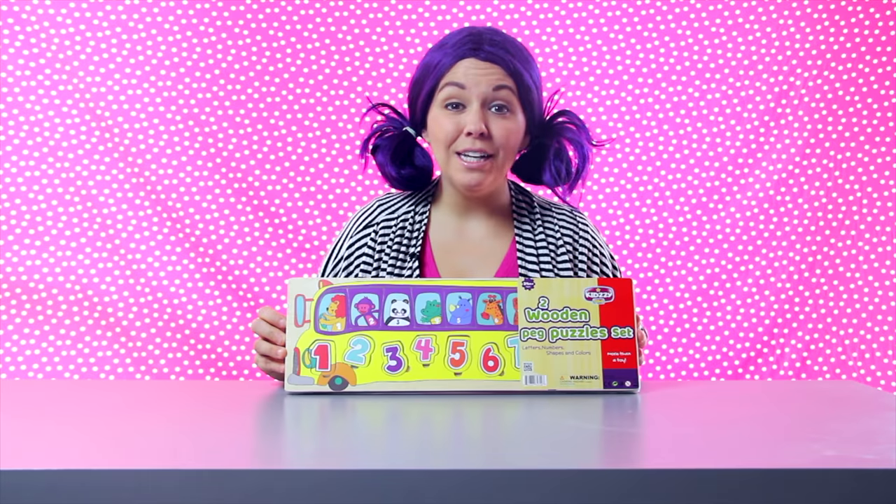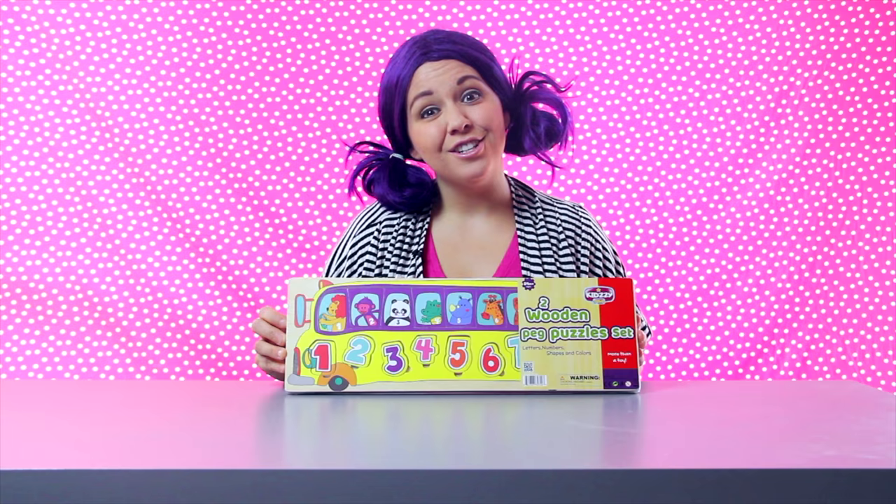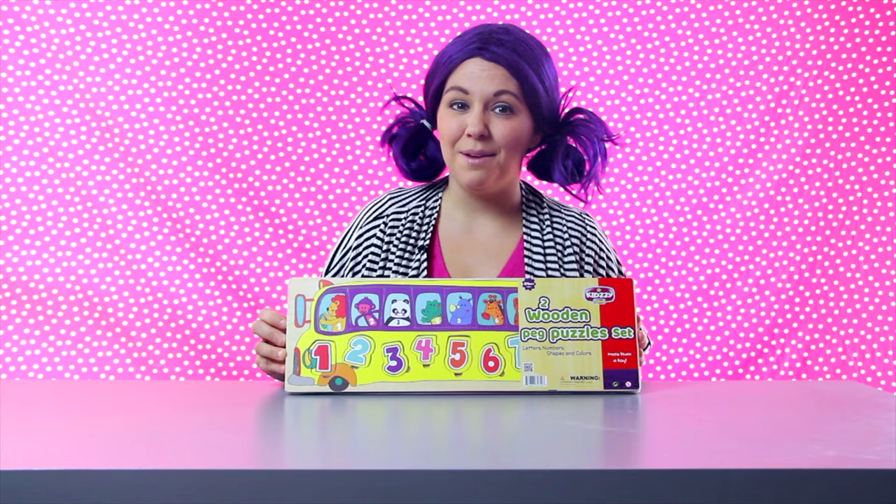Hey boys and girls! Today we're going to learn letters, numbers, colors, and identify some animals — all while having fun and playing with this cool puzzle set.